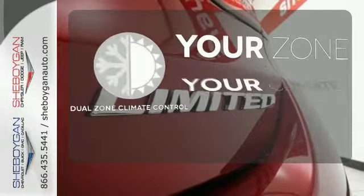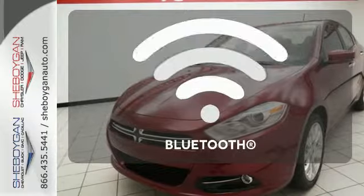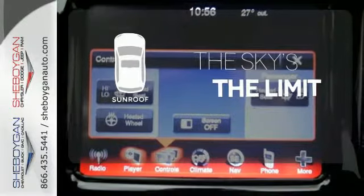It's too hot. It's too cold. Not anymore with the Dual Zone Climate Control. Keep your hands on the wheel and eyes on the road with Bluetooth. Get your daily Vitamin D by opening up the sunroof.